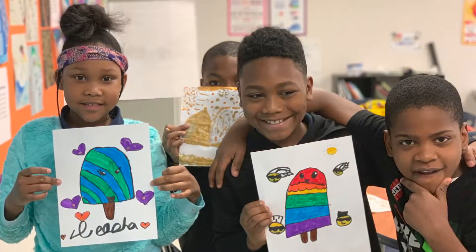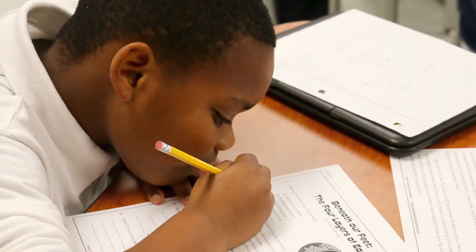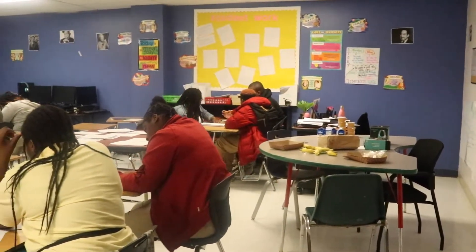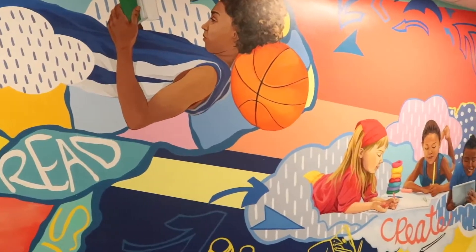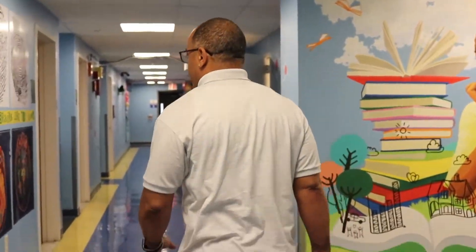We are also a school that provides transportation. We have hub locations set up all throughout the District of Columbia and every ward that we have students coming from, to make sure kids all have a great opportunity to be able to get to school no matter where they're coming from. What we're on right now is what's called our brain path.